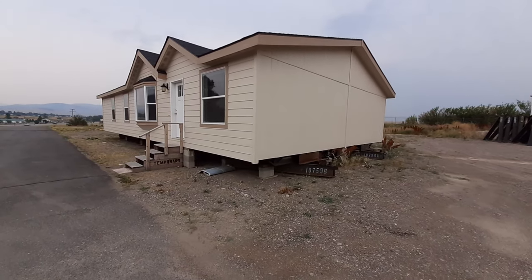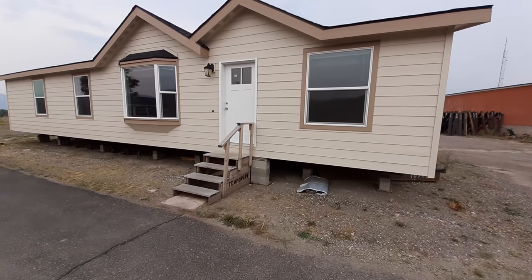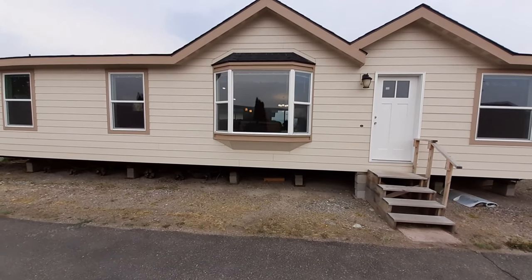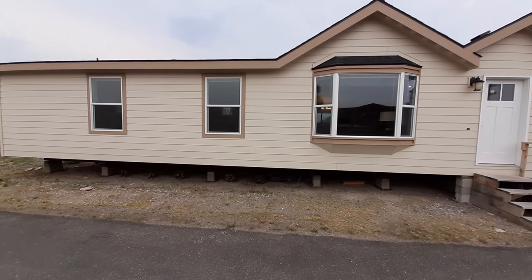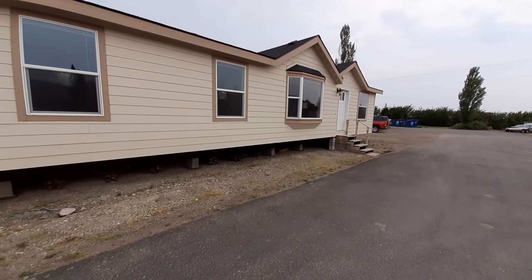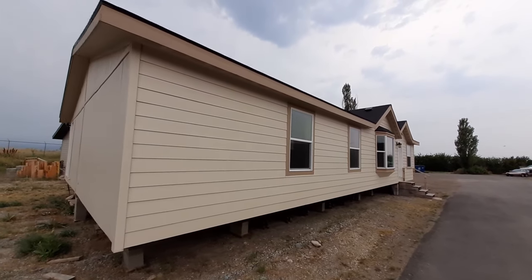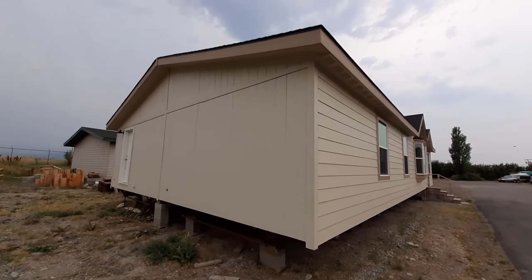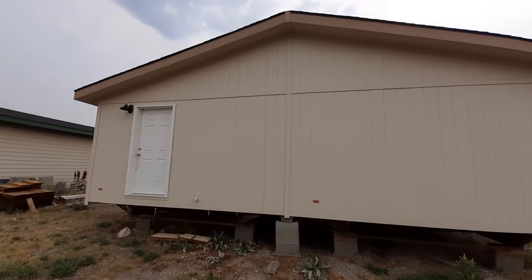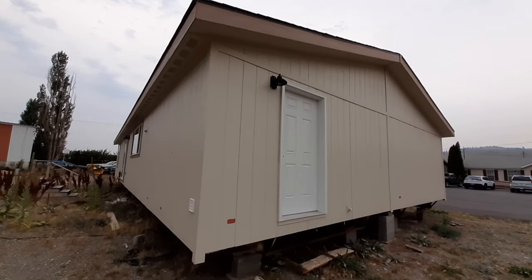Well hello there, this is Nathan. Hope you guys are having a great day today or evening, whichever time you choose to watch this. Today we've got a really nice one for you — this is a two-bedroom, three-bath home made by Kit Homes, and we are at Great Homes in Missoula, Montana. This home is one I have previously featured on the channel; it was one of the very first homes I put up. I didn't do that good a job and didn't have as good of equipment, so I felt since I'm here filming some of the new stuff, this one deserved being refilmed.